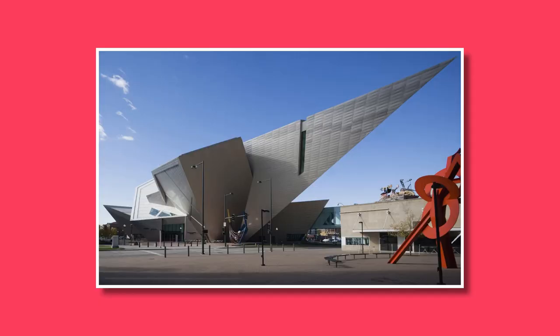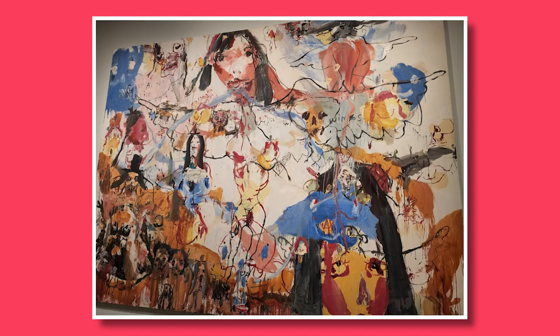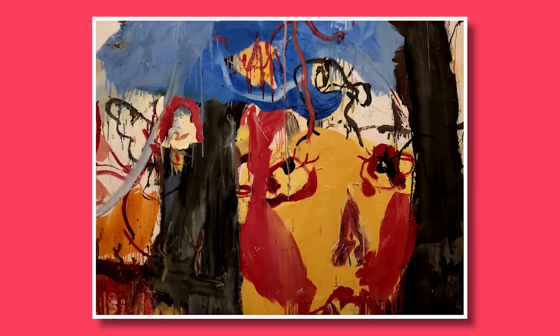Number two: explore the Denver Art Museum. Immerse yourself in art and culture at the Denver Art Museum. Discover a wide range of art collections, including works from various time periods and cultures. The museum frequently hosts special exhibits that showcase renowned artists and diverse art forms.